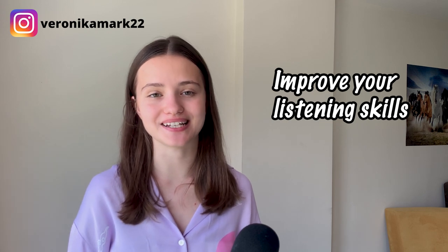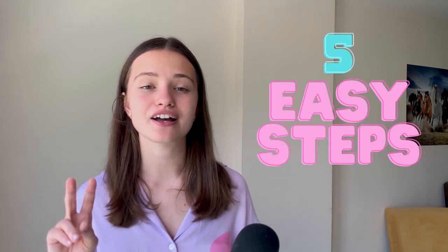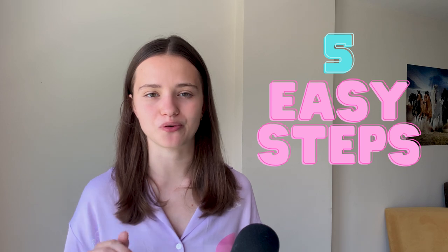Hello everyone! Today I would like to teach you some of the ways you can improve your listening English. Listening is a really important part of developing your fluency and understanding native speakers more. So now let's take a look at five easy steps to improve your listening.